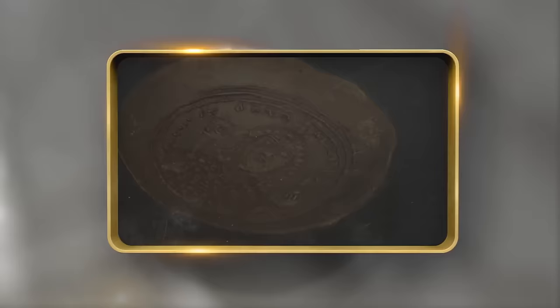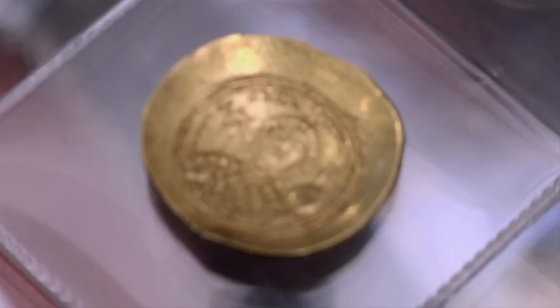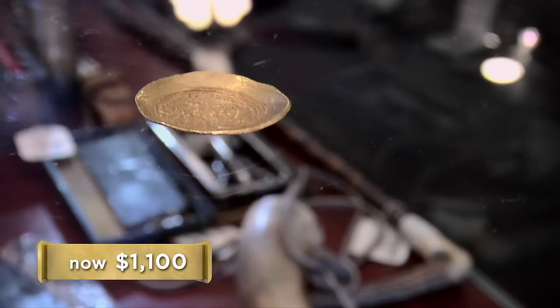I have a coin from the Byzantine Empire I'd like to sell. This is pretty amazing. Where in the world did you get this? I actually bought a group of books from an antique store a while back, and in one of them, it was actually inside the spine. How much do you want for it? About $1,900. I'll give you $800 for it. That's a little bit too low — that's about 1,000 years old. Can you do $1,600? I'll go $1,100. I guess we can do $1,100.